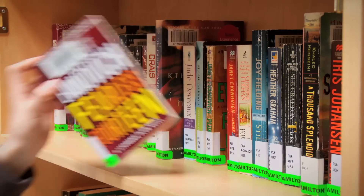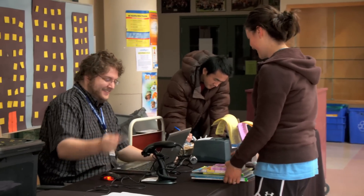On Saturdays, library service is available and children's storytime happens in the Rotunda.